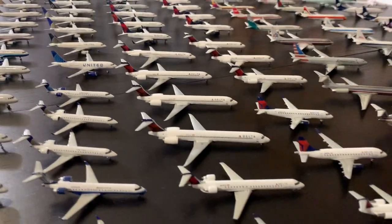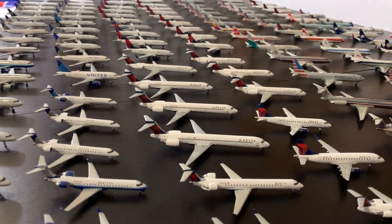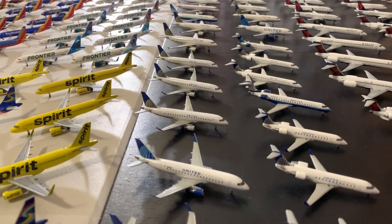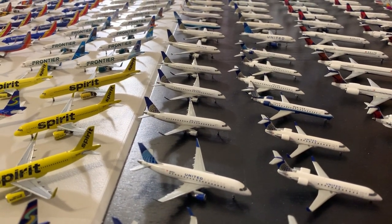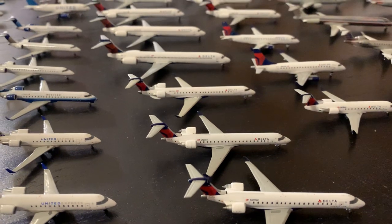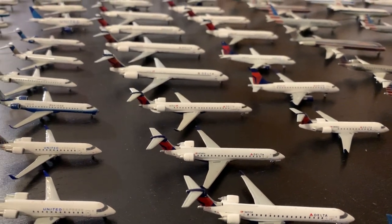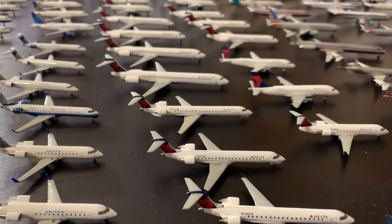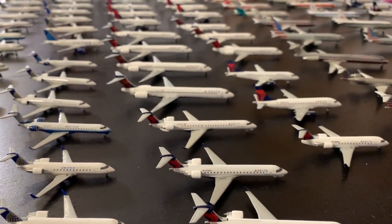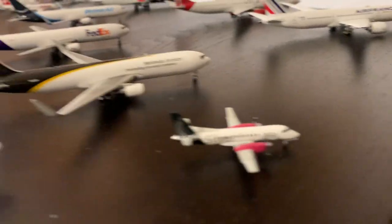McDonnell Douglas has seven aircraft: two MD-11s, three MD-90s, and two MD-80s. Embraer makes up 20 aircraft: four ERJ-145s, five ERJ-170s, six ERJ-175s, and five ERJ-190s. Bombardier — including the C Series since that's who built them — has 15 CRJs (five 200s, seven 700s, three 900s), three C Series 100s, and four Dash 8s (one 200 and three 400s). Last is Saab with one 340.